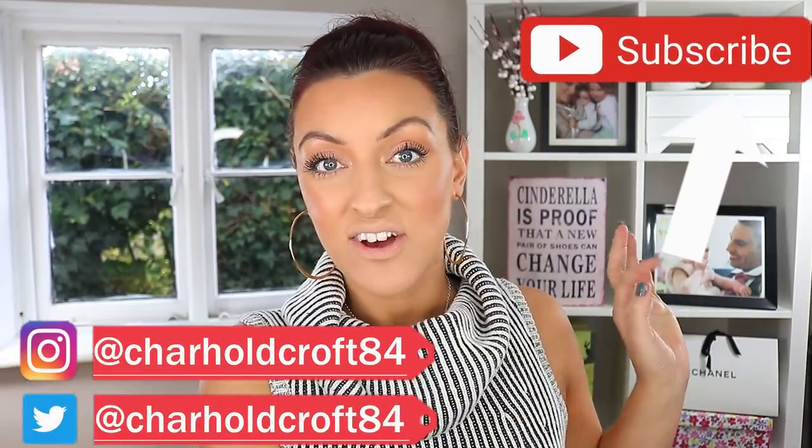Hi guys, welcome back to my channel. My Lisa Eldridge package has just arrived and I wanted to jump on while there's still some stock left to share my thoughts on the new gloss, the new liners, and the new shade of lipstick, as well as showing you my existing Lisa Eldridge collection to help you decide whether you love any of them. For all the swatches and info, stay tuned.